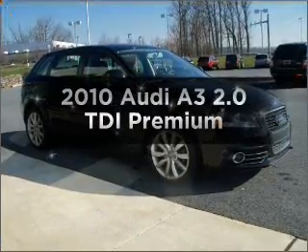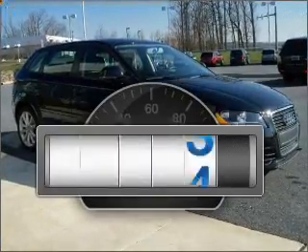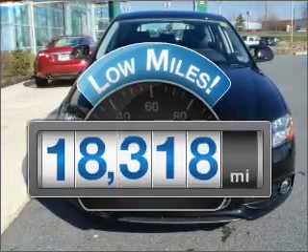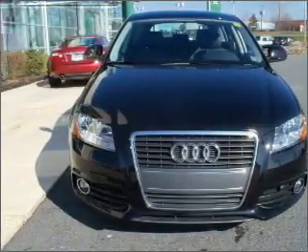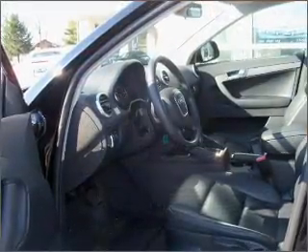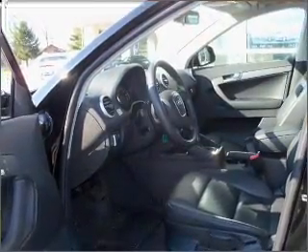Everything you need under one roof with this great vehicle. Get more for your money with this vehicle that features low mileage and dependability. With an efficient 4-cylinder engine that responds smoothly to its 6-speed automatic transmission, premium wheels lend a distinctive appearance.